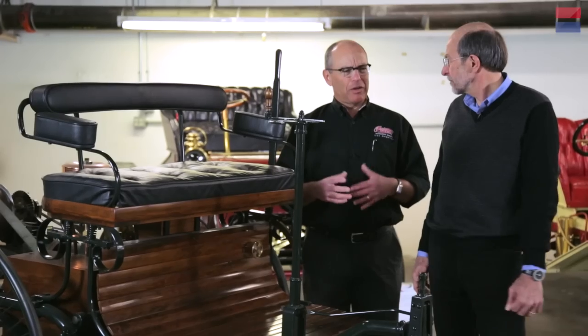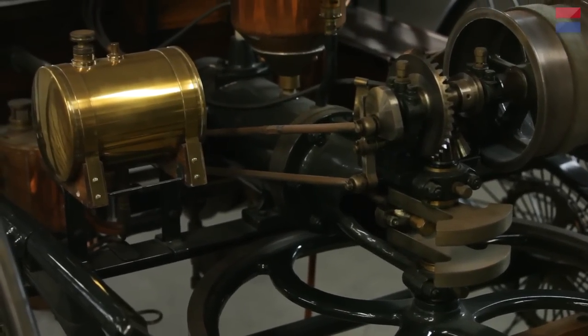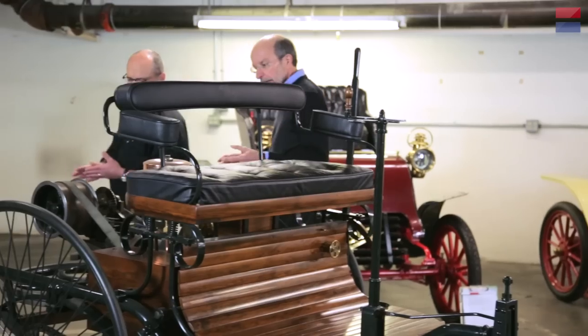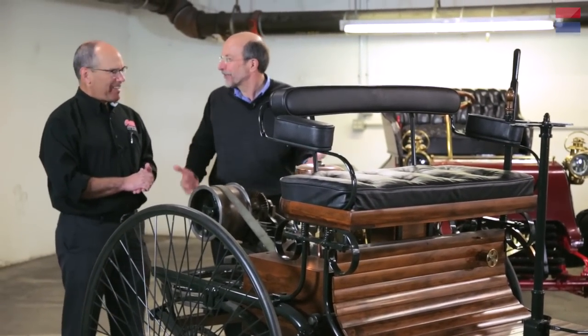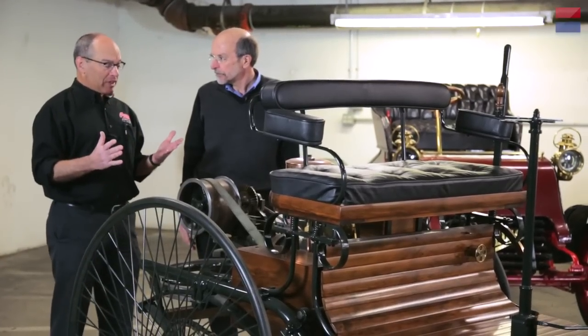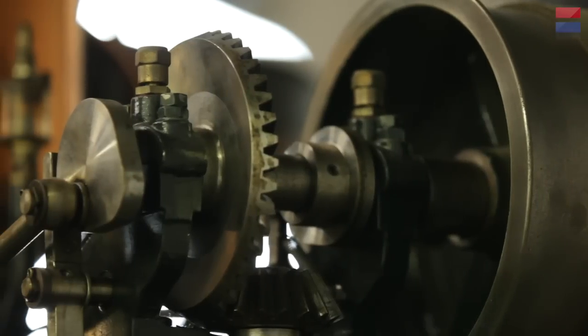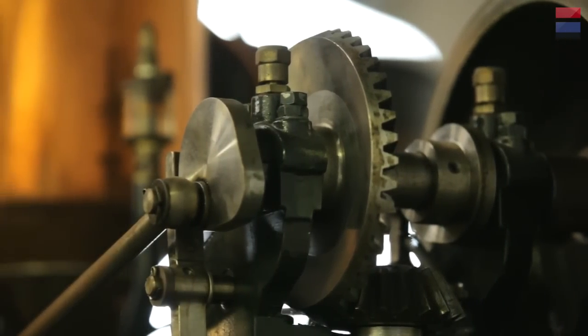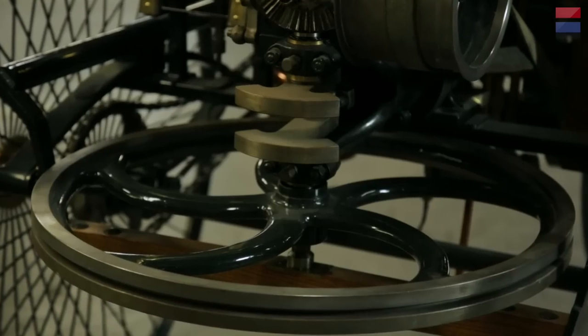Interestingly, they both built cars individually in 1886 without knowledge of each other, so they basically share the co-invention of the modern car. Let's walk back and look at the engine, because it was really the engine that made this car possible. This is an internal combustion fossil fuel engine — back then they used benzene instead of gasoline. All the mechanism is out and accessible. You can see the camshaft, the make-and-break ignition, the flywheel, the crankshaft, and the bevel gears. It's really a wonderful teaching tool.